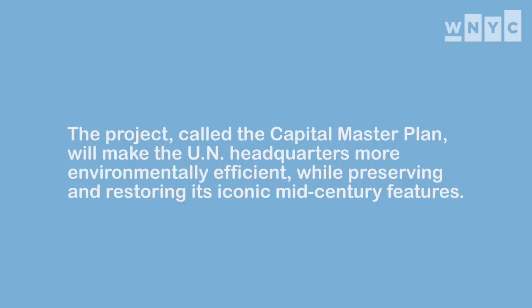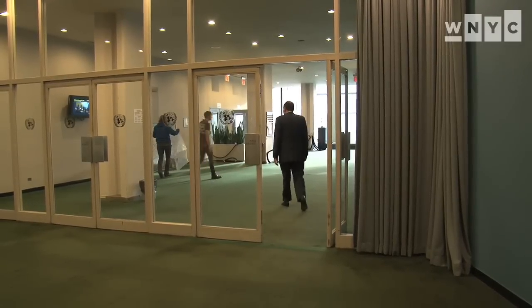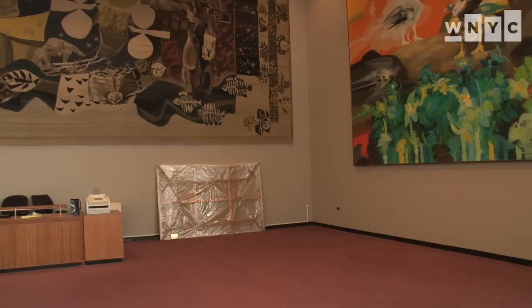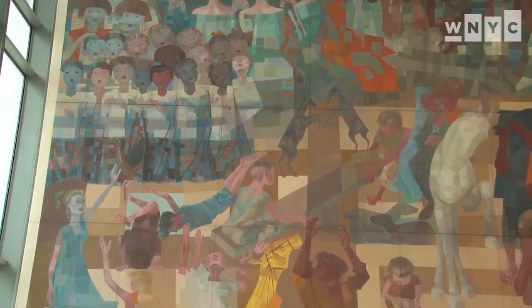We are moving the UN conference building into the temporary conference building this week. This is the packing up process. The art will slowly move to the temporary building now. It's a very powerful moment for the UN — this art has made this a home for 60 years. It's all gifts from the member states, and now it will decorate the walls of the temporary building for two years and then come back home again.